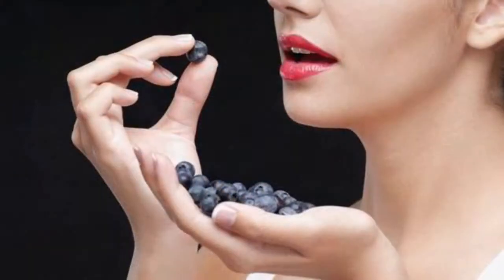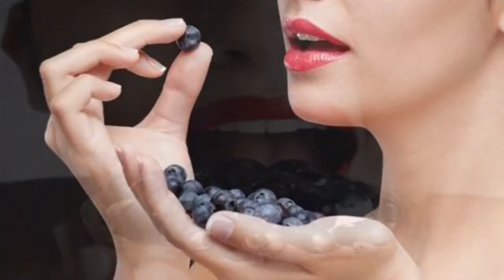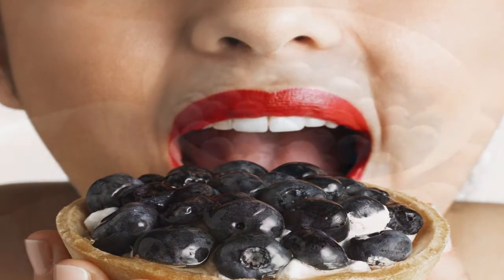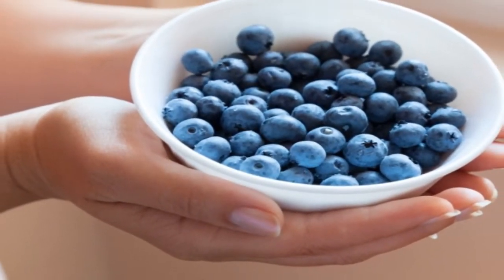Five: blueberries. Thanks to their diuretic and antioxidant properties, blueberries are one of the most commonly used home treatments for urinary tract infections. Their consumption increases urine production, and facilitates the elimination of fluids and microbes that are retained in your tissues.